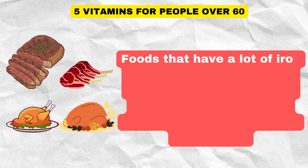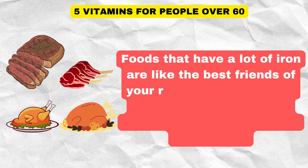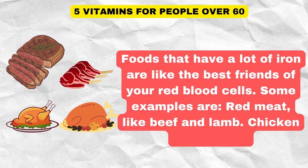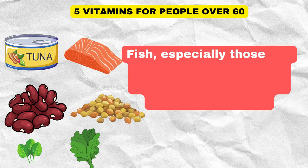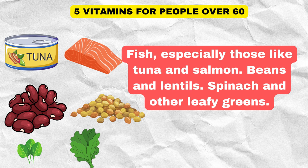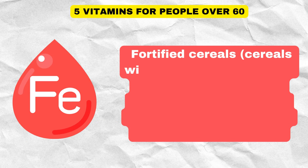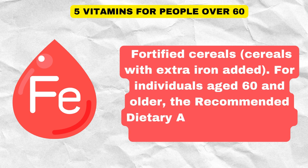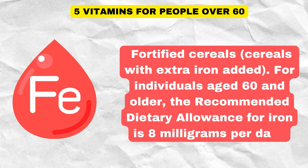Foods that have a lot of iron include red meat like beef and lamb, chicken and turkey, fish especially tuna and salmon, beans and lentils, spinach and other leafy greens, and fortified cereals with extra iron added. For individuals aged 60 and older, the recommended dietary allowance for iron is 8 mg per day.